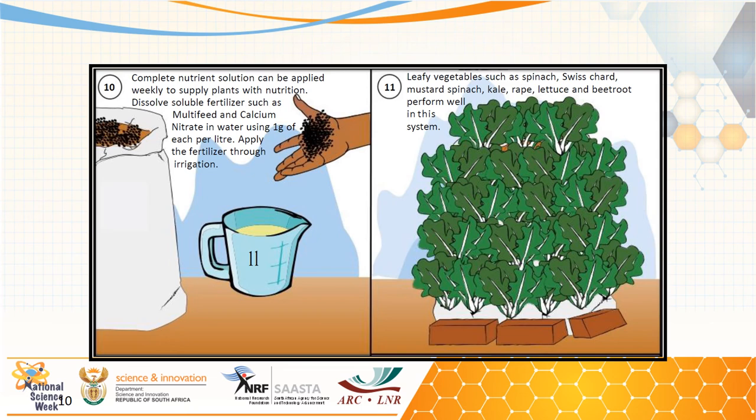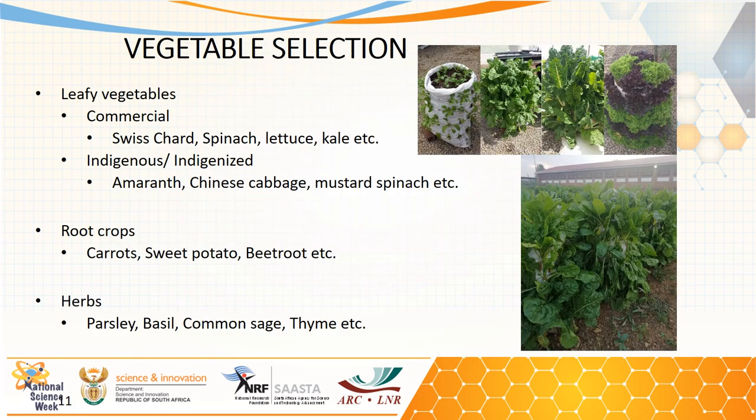For leafy vegetables, the crop will be ready for harvesting after four to five weeks from planting. The system is suitable for a number of commercial leafy vegetables such as spinach, lettuce, and kale, as well as indigenous leaf vegetables such as amaranth, Chinese cabbage, and chine. Root crops such as carrots and beetroot can also be grown on top of the system, and herbs are also ideal to grow in this system.